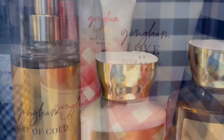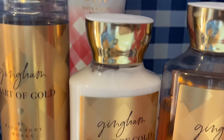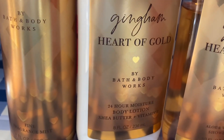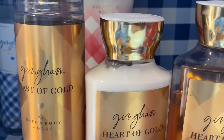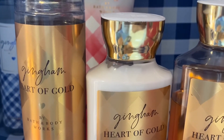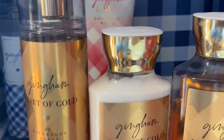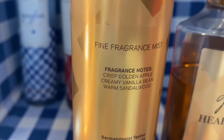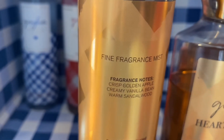Next is gingham heart of gold. The scent notes are crisp golden apple, creamy vanilla bean, and warm sandalwood. This smells like apples — obviously that's what it says in the scent notes — but it also is a warm sweet vanilla mixed with apples. It is just a really, really nice scent, and it is a great transitional from Valentine's Day to spring or even from winter to spring.